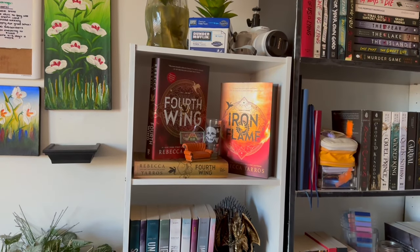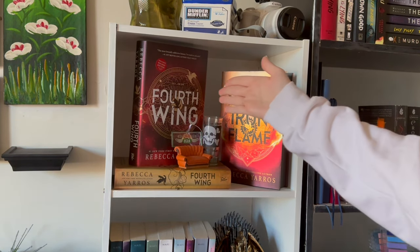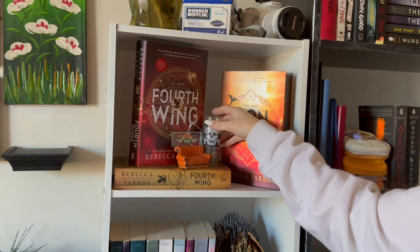And then you see prize position number one right here. This is my Fourth Wing shelf — the special edition of Fourth Wing, the normal version of Fourth Wing, and the special edition of Iron Flame, with my little Central Perk ornament.